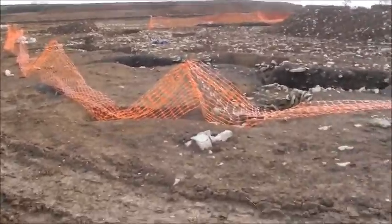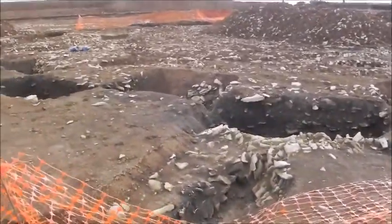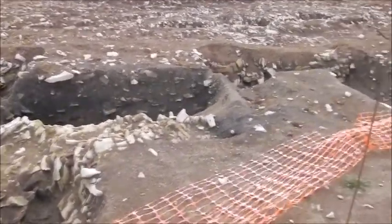It seems to be a bit of a ghost land. Obviously there's a lot going on here.